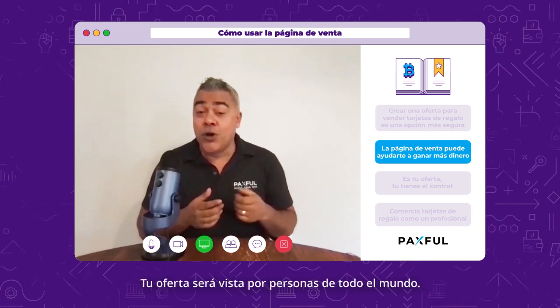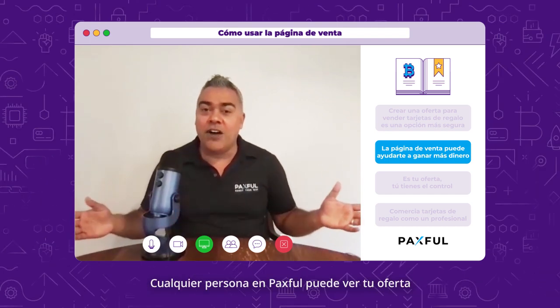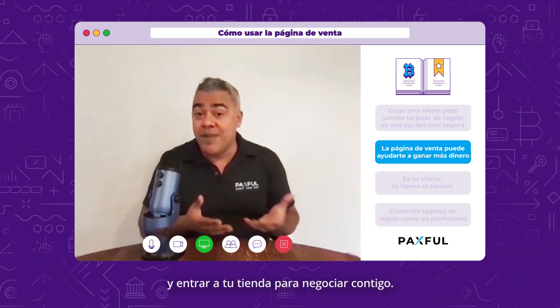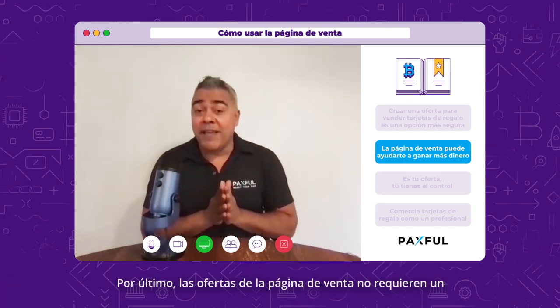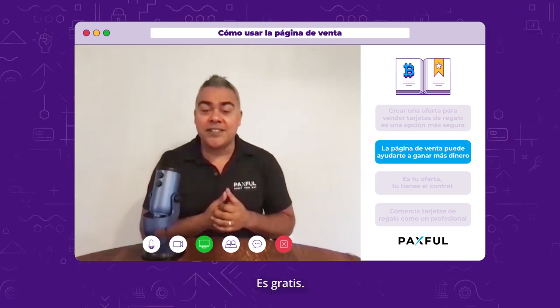Your offer is going to be viewed by everyone in the entire world. Anyone on Paxful can see your offer and come into your store to make a deal with you. And Sell Page offers do not require a security deposit or bond for all verified users. It's free.